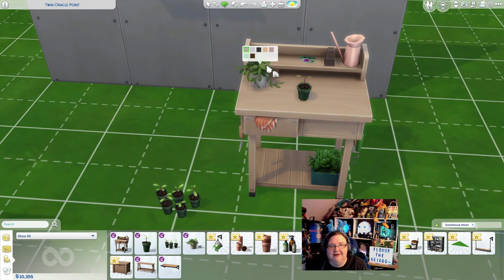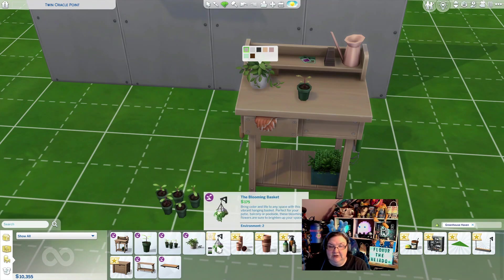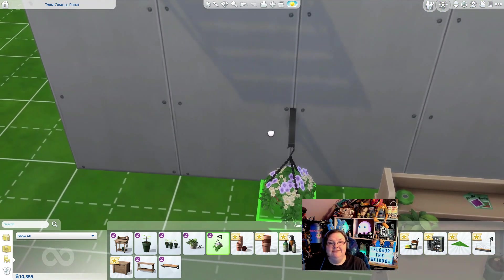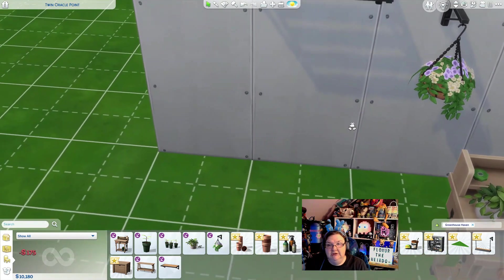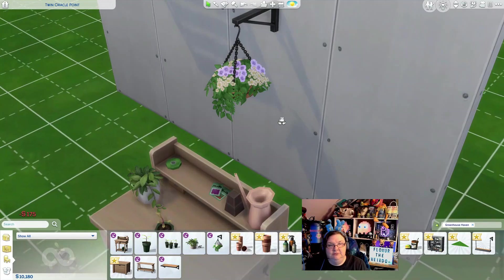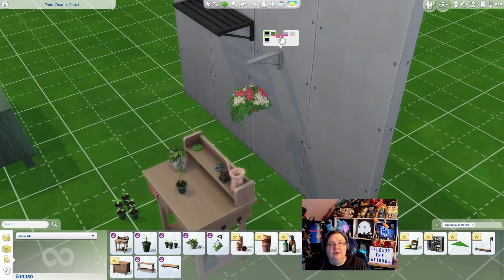This one just changes the pot color — it'd be neat if it changed the top colors too. Let's look at the blooming basket. I love these; I like to put them on the outside of houses I build.